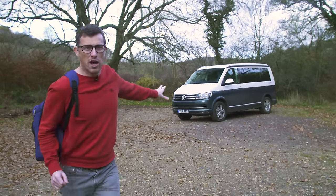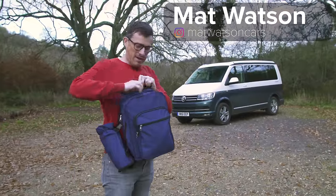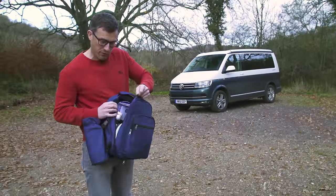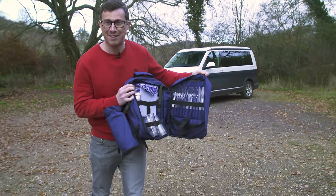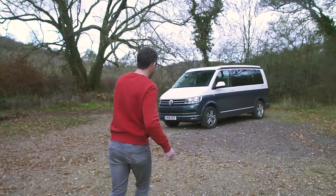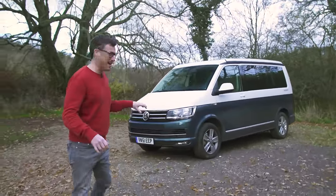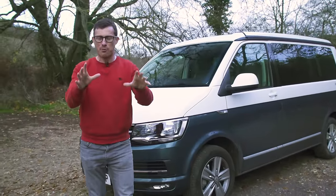This is the Volkswagen California Ocean, and it's a bit like this rucksack I have here — it may look pretty normal on the outside but it's packed full of clever features which make it ideal for camping. This thing starts from just under £60,000. Yeah, it's quite a lot of money, but it's got so many cool features and you'll find out more about those in this video.